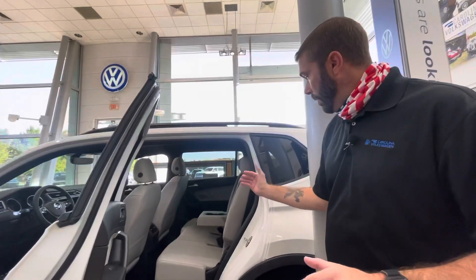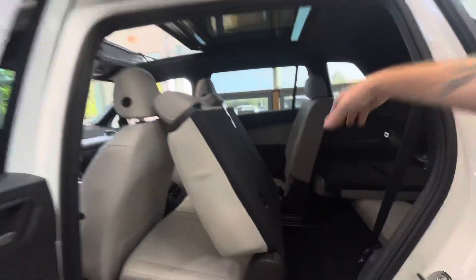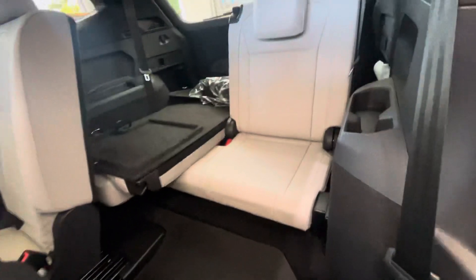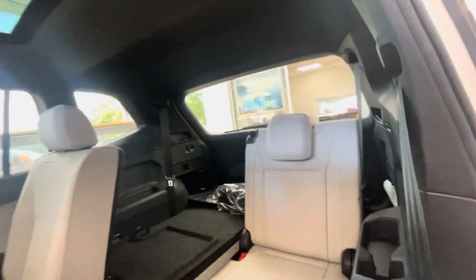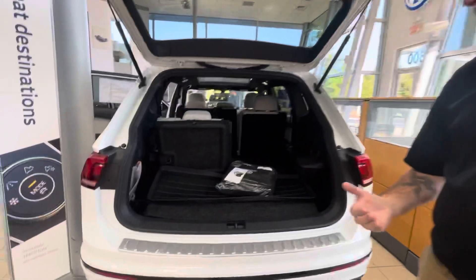This car does have the third row as well. If you just grab this lever here and slide that ahead, you have very easy access to that third row. Also, the first three years of maintenance is actually included with this car — oil changes, filter changes, stuff like that — it's covered by Volkswagen.